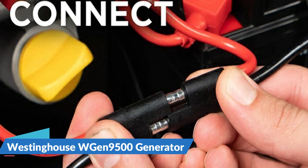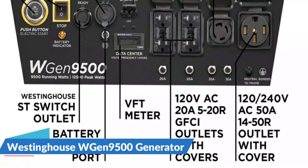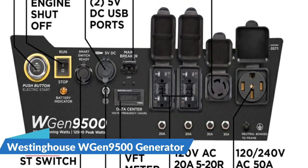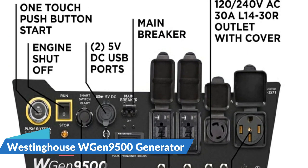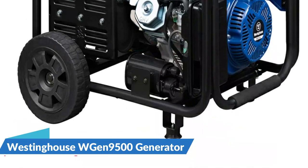Its intuitive control panel features transfer switch ready L14-30R and 14-50R outlets to power all your major appliances like your air conditioner, refrigerator, and sump pump, as well as lights or entertainment centers at the same time with a single cord hookup. The VFT data center displays volt output, frequency, and lifetime hours to keep you up to date with real-time information and regular maintenance.